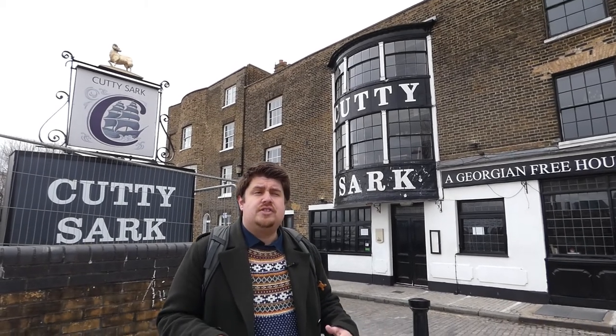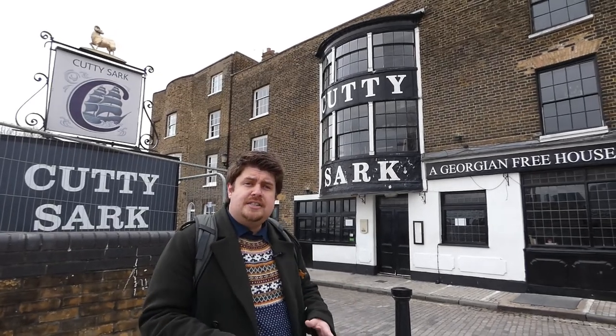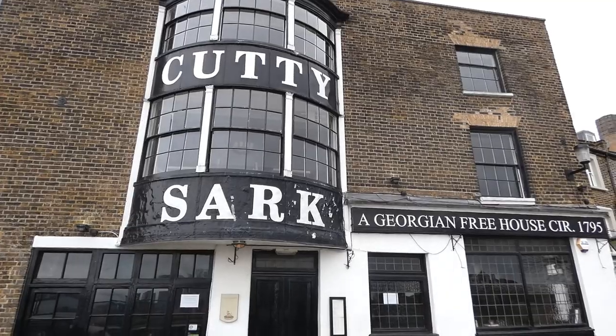I imagine most of you watching will be doing this route in the summer when it's a lot warmer and sunnier, and you're probably wondering: Peter, where do I stop for a pint? Well, I can thoroughly recommend the Cutty Sark — it's a very cool old pub.